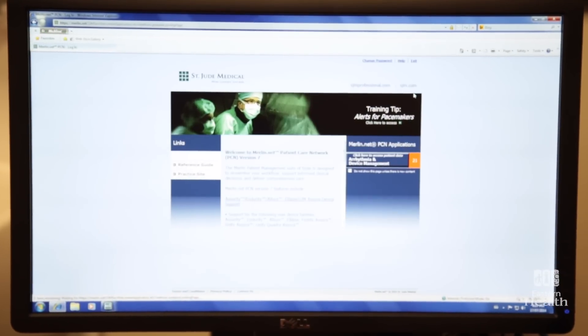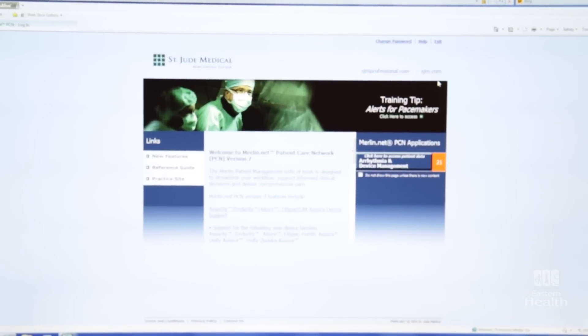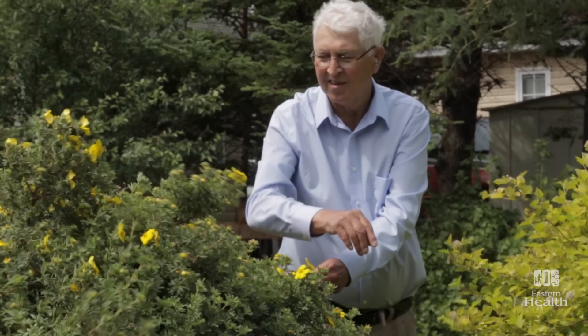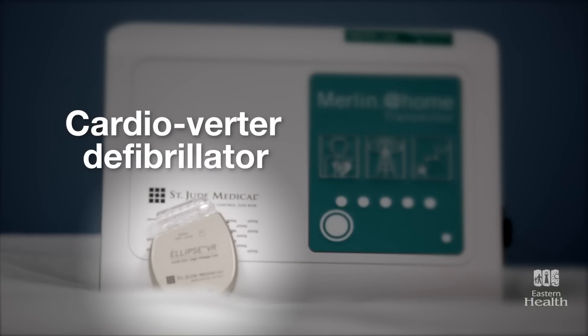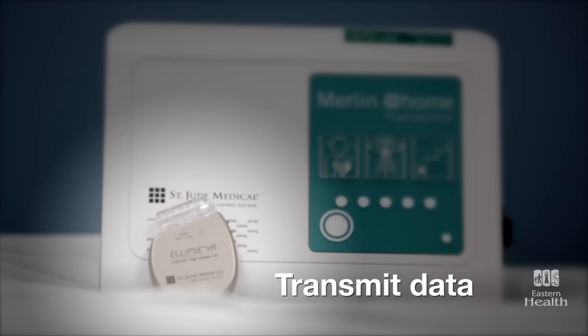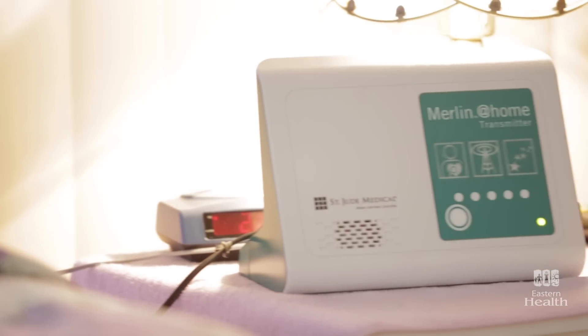A virtual clinic made possible by a remote cardiac device monitoring program. Two years ago, at 67, Herbert had a cardioverter defibrillator implanted in his chest. It does two pretty amazing things: it can shock his heart back to a normal rhythm if necessary, and it can also transmit data on what's happening to his heart to a portable monitor that he keeps close at hand.